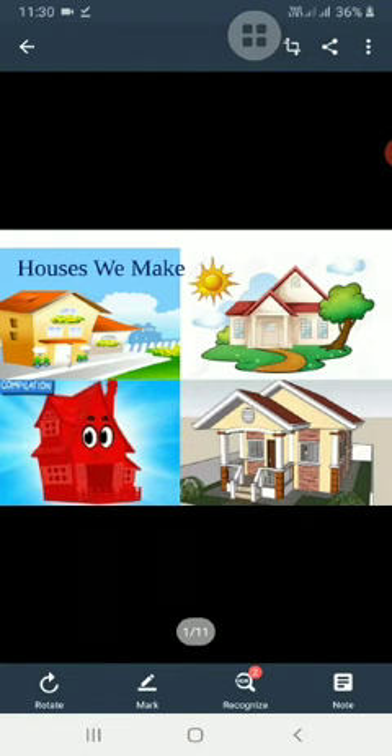Long ago, humans lived on trees and in caves. As time passed, they learned to make houses and began to live in them. Soon, houses became very important for them. Houses made them feel safe and comfortable.